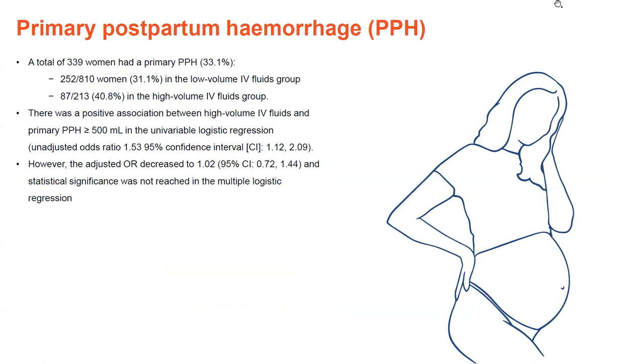Starting with the primary outcome of PPH: a total of 339 women in the cohort had a primary PPH, which was 33.1%. This is a little higher than the current reported level in Australia of about 21%, though it's important to note the 21% figure may not be exact due to differences in PPH definitions and reporting. Overall, there was initially a positive association between high volume IV fluids and primary PPH in univariable regression. However, when we adjusted for confounding factors such as maternal age, BMI, country of origin, parity, mode of birth, duration of active labour, and birth type, the odds ratio decreased and statistical significance was lost. So there was no association in this cohort for primary PPH.